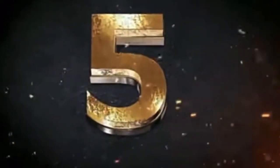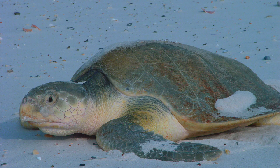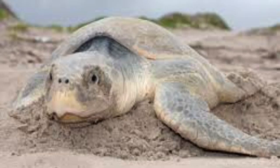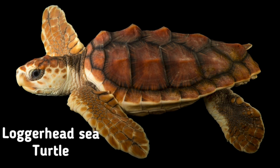Number five: the Kemp's ridley sea turtle, also called the Atlantic ridley sea turtle. It is the rarest species of sea turtle in the world and is one of the most endangered. It is one of two living species in its genus.